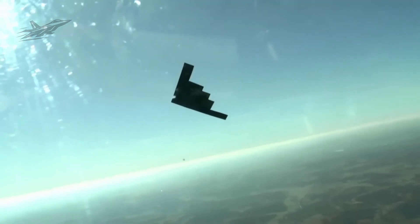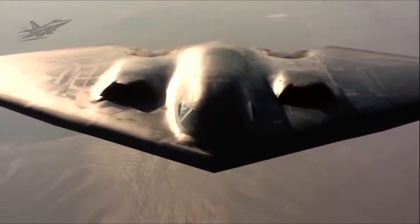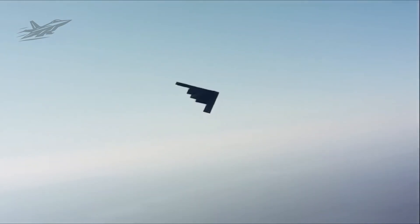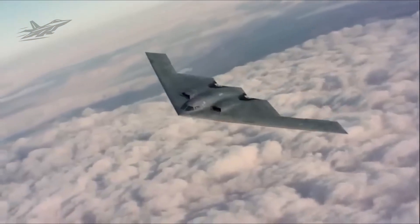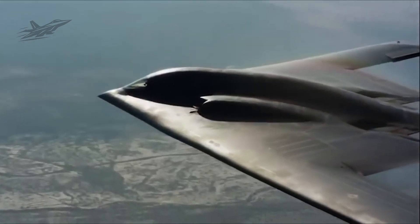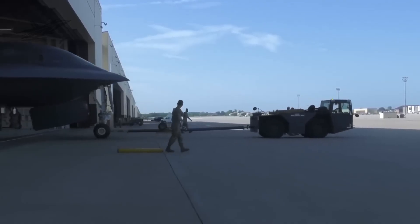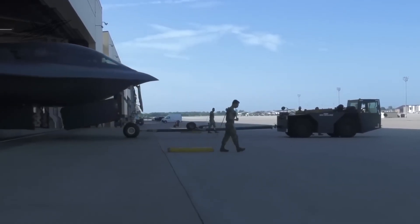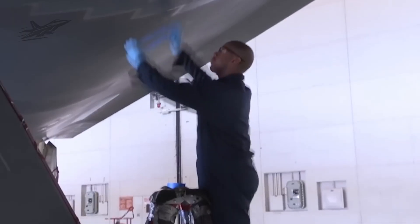This process even improved the aerodynamics, giving the Raider better range and efficiency than older designs could achieve. The materials in the B-21 represent decades of progress too. The Spirit was covered in special radar-absorbent paint and composite panels that were cutting-edge in the 1980s. That dark matte coating had to be sprayed on in layers, and after each flight technicians often spent hours repairing or reapplying it in climate-controlled hangars. The Raider, on the other hand, is built from new composite materials and metal alloys that are stealthy by their nature. Its outer skin is sturdier and requires far less maintenance. Instead of sticky black paint, the Raider's exterior often appears in shades of grey or tan, because it relies on embedded stealth in the materials themselves.